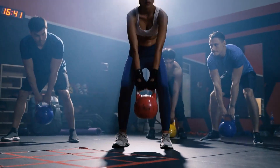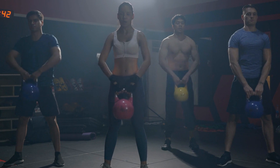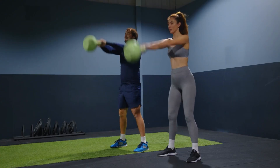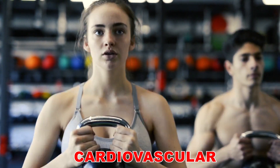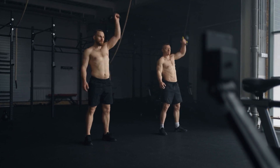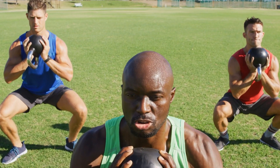Kettlebell exercises, especially those involving swinging and holding the kettlebell by the handle, can significantly improve grip endurance and stability. This can be beneficial for sports that require a strong grip, such as rock climbing and martial arts. Kettlebell exercises involving movements like rotational swings and Turkish get-ups require significant core engagement and coordination, enhancing core strength, stability, and overall body control. Kettlebell workouts are known for their ability to provide a cardiovascular challenge while simultaneously building strength. Movements like kettlebell swings and high-intensity circuits can elevate your heart rate and improve cardiovascular fitness. They are also designed to be intense and efficient, providing a full-body workout in a shorter amount of time.